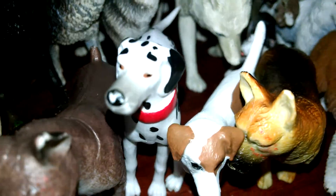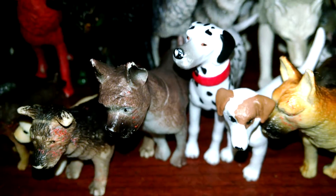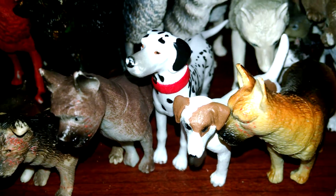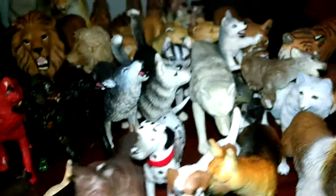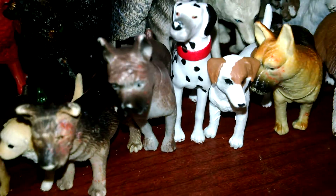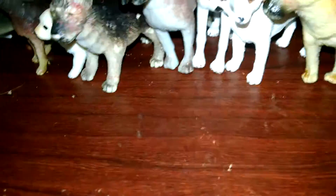And this is a Dalmatian. I forgot his name for a second — his name is Rocky. And I got this Boxer, and his name is Boxer, because I really like the name.